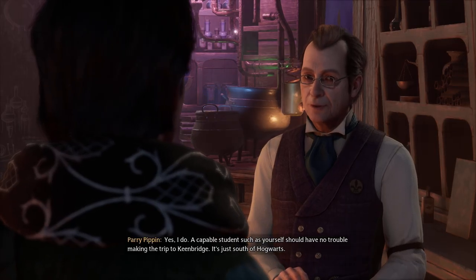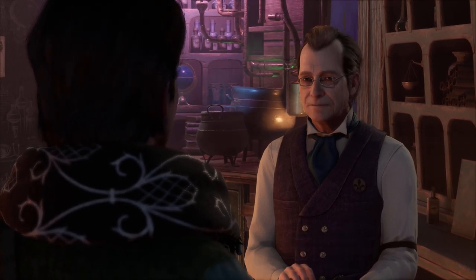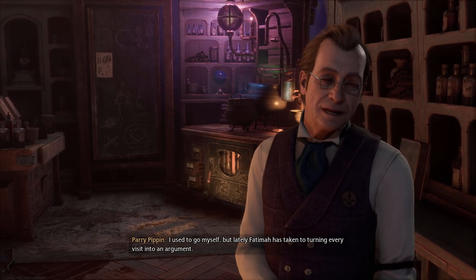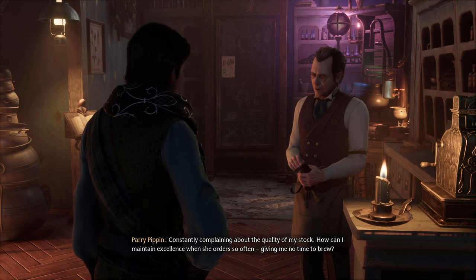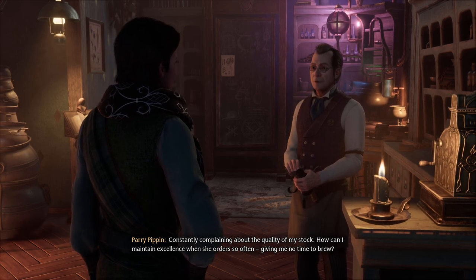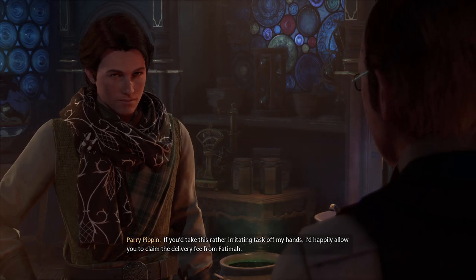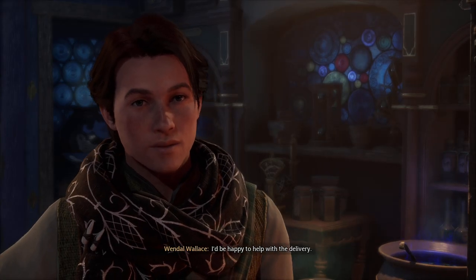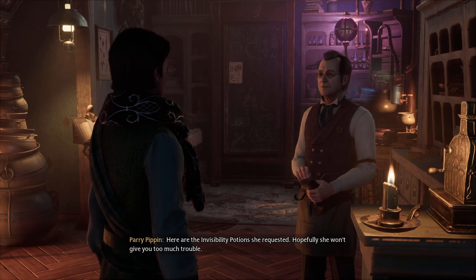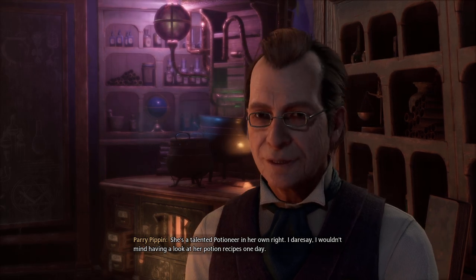You need help with the delivery? Yes, I do. A capable student such as yourself should have no trouble making the trip to Cambridge. It's just south of Hogwarts. What do you need delivered? Fatima Lawang ordered a few Invisibility Potions. I used to go myself, but lately Fatima has taken to turning every visit into an argument, constantly complaining about the quality of my stock. But how can I maintain excellence when you order so often, giving me no time to brew? If you'd take this rather irritating task off my hands, I'd happily allow you to claim the delivery fee from Fatima.